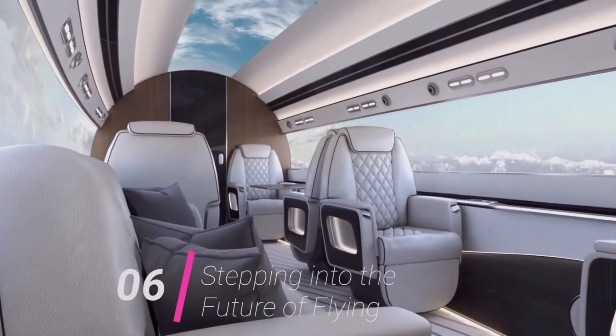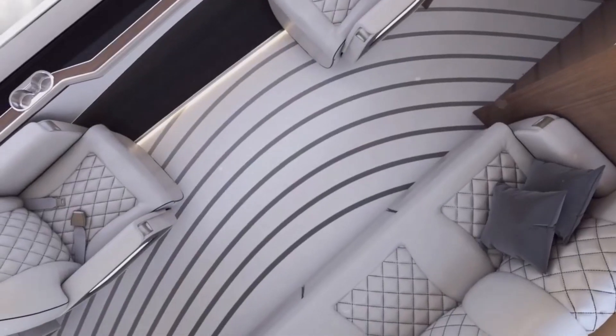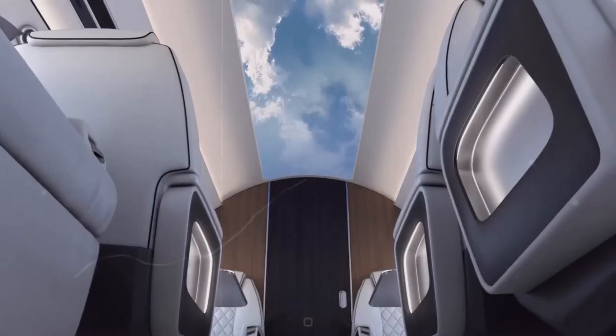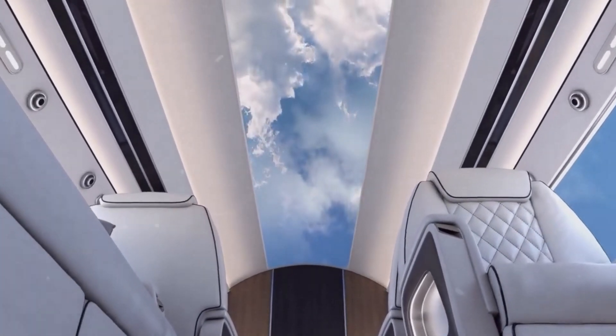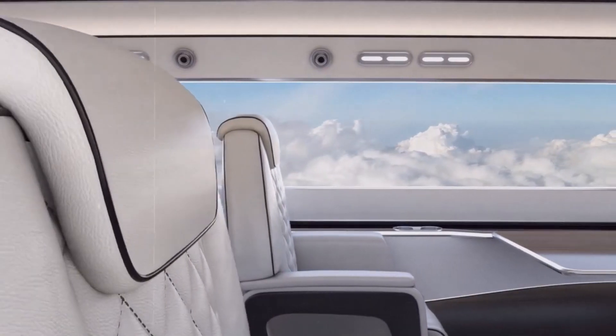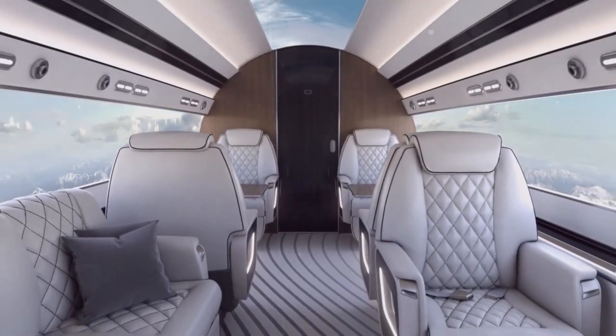The Celera 800 is constructed with lightweight and incredibly strong carbon fiber composites, contributing to its overall fuel efficiency. It is also designed to burn SAF — a biofuel derived from renewable sources — that can reduce carbon emissions by up to 80% compared to traditional jet fuel.